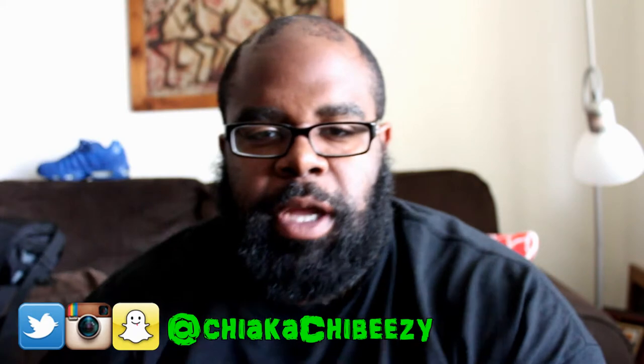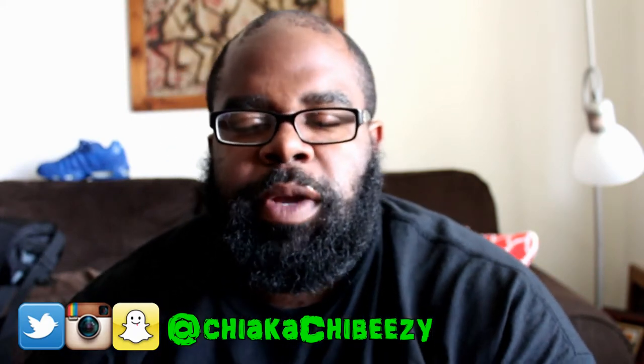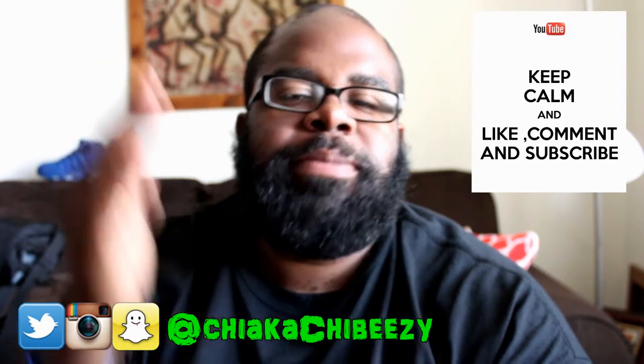What up everybody, it's your boy, this is my sneaker head in the house coming with another video. Before we get started, as always, please hit that thumbs up, comment, subscribe, share.